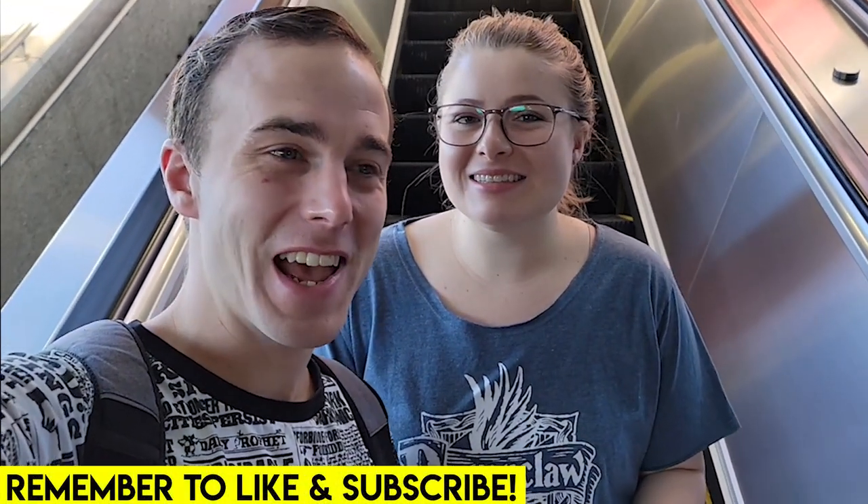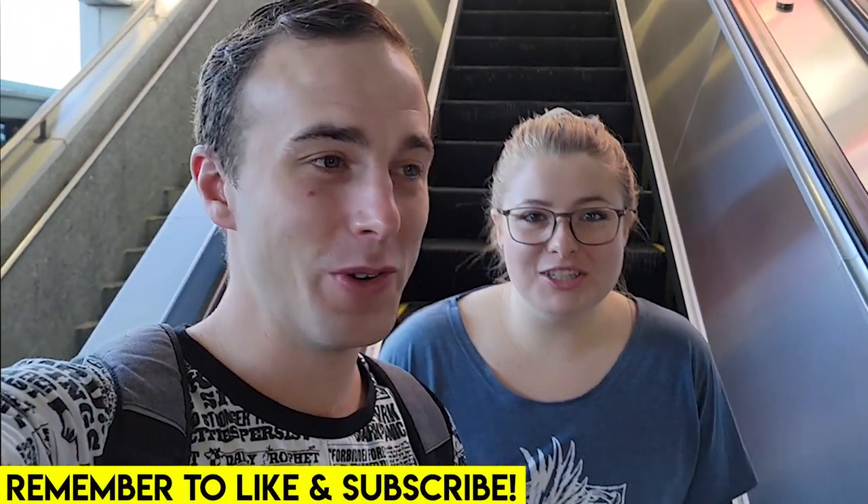Welcome back everybody! Today we are at Universal. This is going to be exciting. We're going to start our day at Islands of Adventure and the first thing we're going to do is go check out Hagrid's motorbike ride.